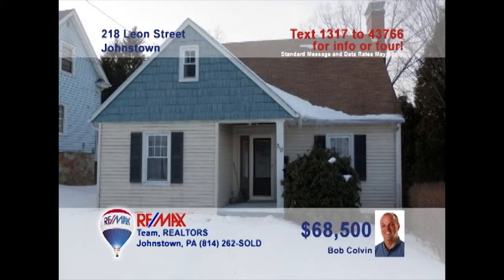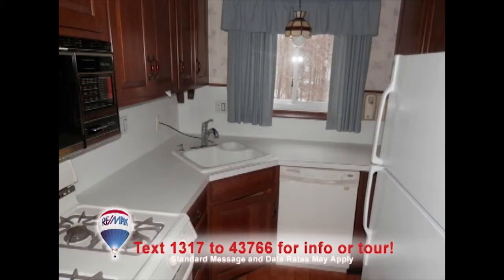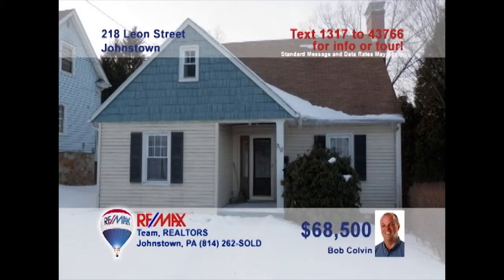Bob Colvin, listing leader for the Bob Colvin team, presents this pretty four-bedroom Cape Cod in Upper Yoder. The eye-catching features start at the front door with side light and cut glass accents. Relax in this spacious living room with knotty pine walls and a brick fireplace. The kitchen's been updated with cherry cabinets and laminate flooring. Invite all your friends to party in this lower-level family room, complete with bar. Contact a buyer agent to take a personal tour.